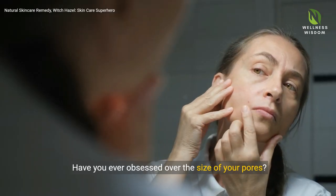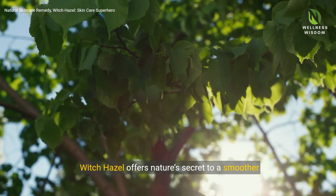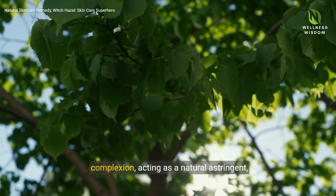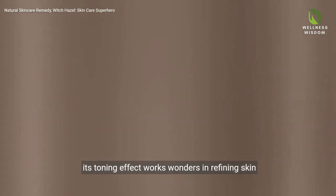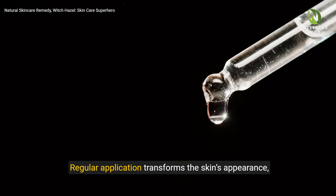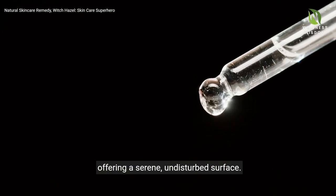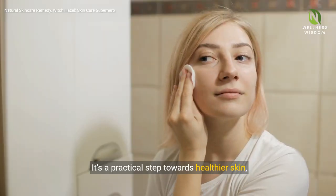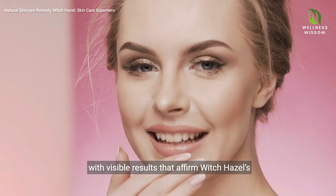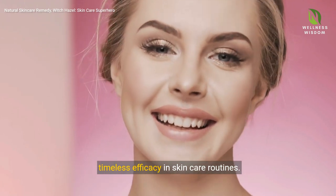Have you ever obsessed over the size of your pores? Witch Hazel offers nature's secret to a smoother complexion, acting as a natural astringent. Its toning effect works wonders in refining skin texture and minimizing pores. Regular application transforms the skin's appearance, offering a serene, undisturbed surface. It's a practical step towards healthier skin, with visible results that affirm Witch Hazel's timeless efficacy in skin care routines.